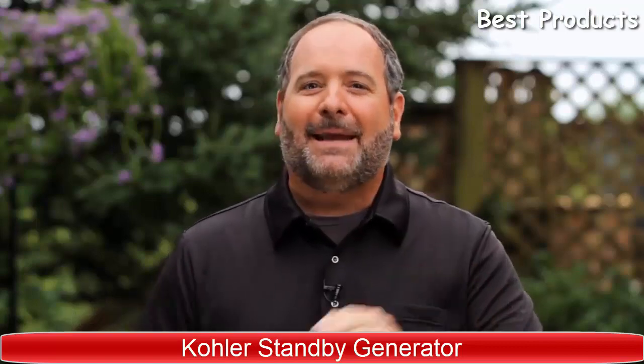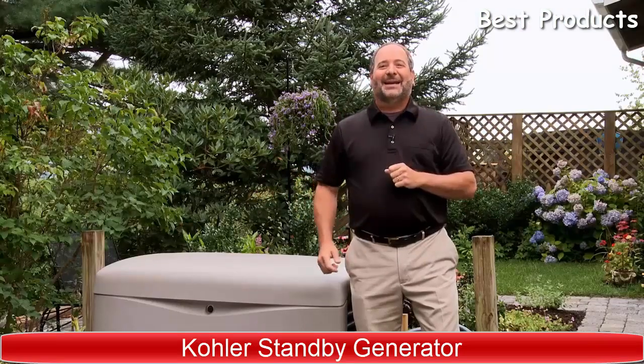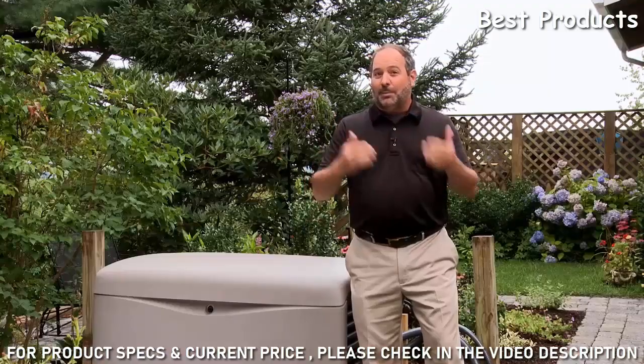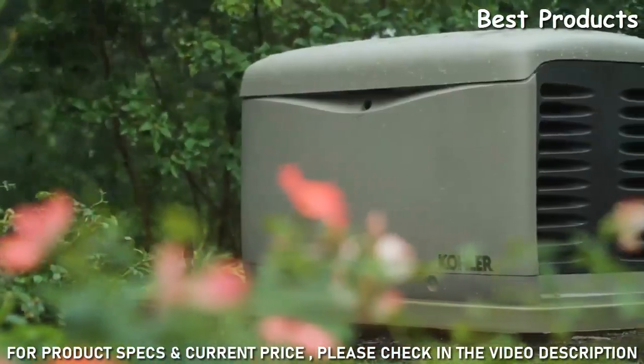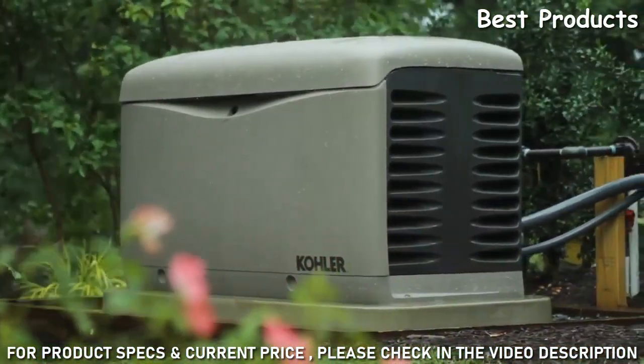One of the best investments you could make in your home is a standby generator. Standby generators can protect your home and family by keeping the power going no matter what the weather is doing. While we can all benefit from a standby generator, many of us should make it a top priority.